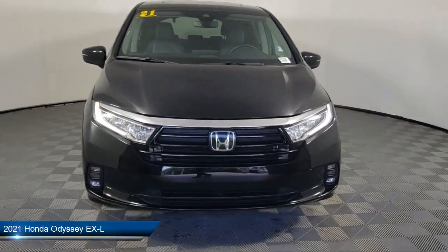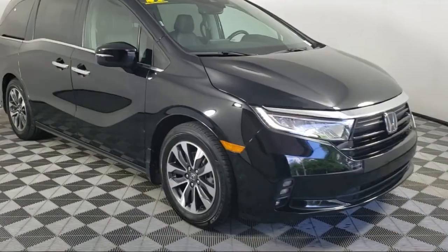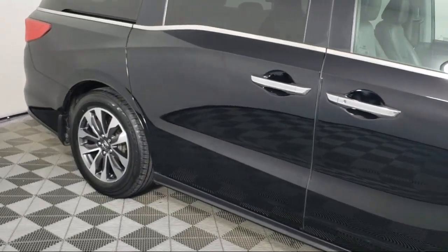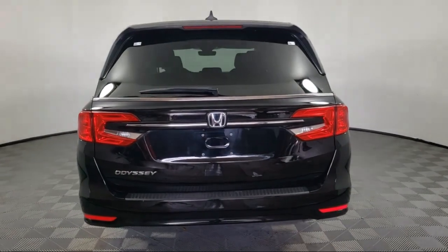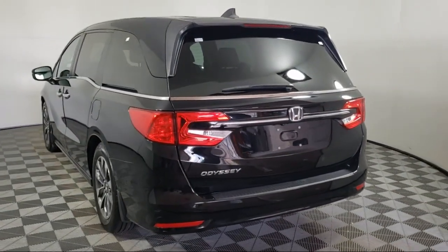It comes equipped with heated front seats, third row seating, Apple CarPlay and Android Auto, keyless entry, homelink, leather steering wheel with auto tilt-away, rear view camera, steering wheel controls, outside temperature display, electronic stability control, and has less than 45,000 miles on the odometer.